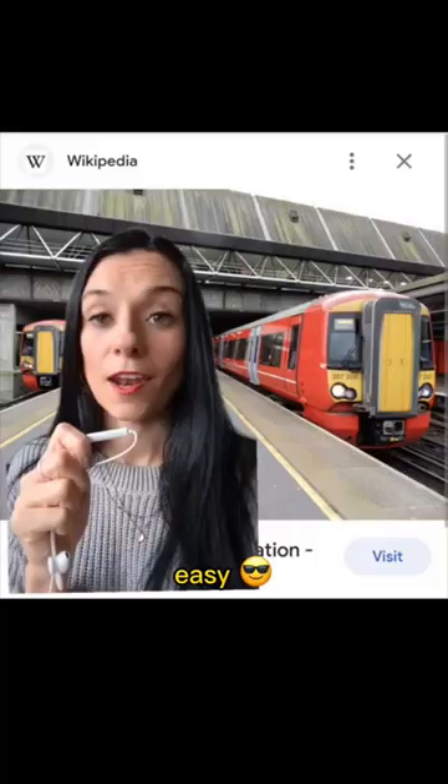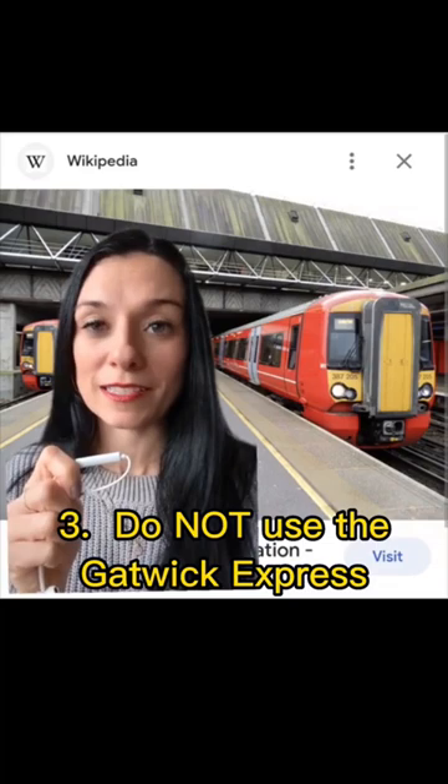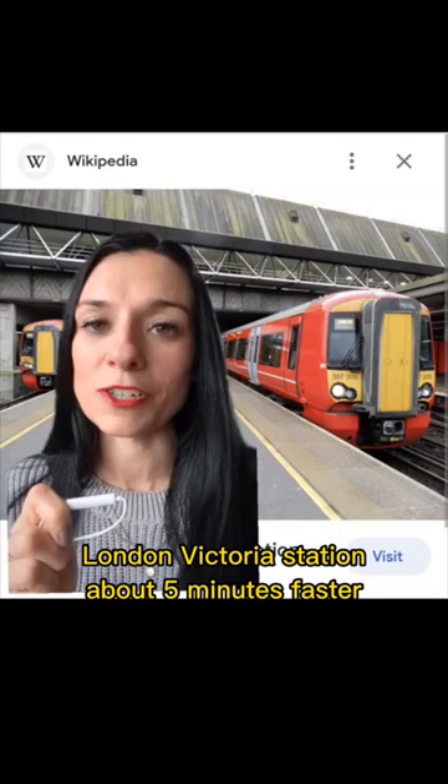Number three: for the love of God, do not use the Gatwick Express. It is significantly more expensive than the cost of a normal train and it only gets you to London Victoria Station about five minutes faster.